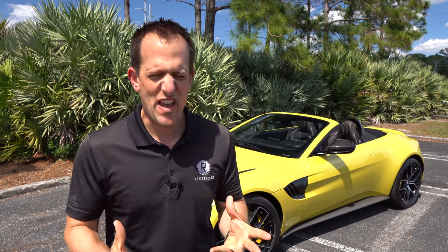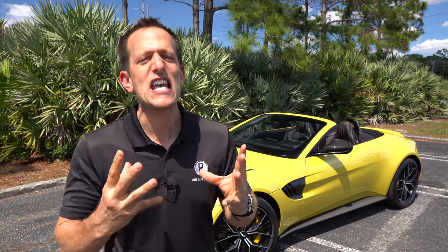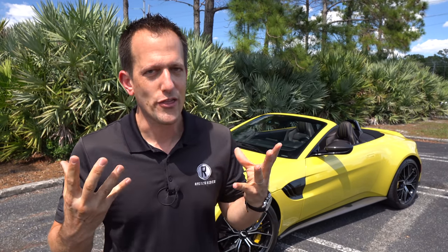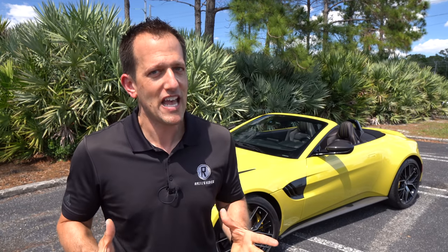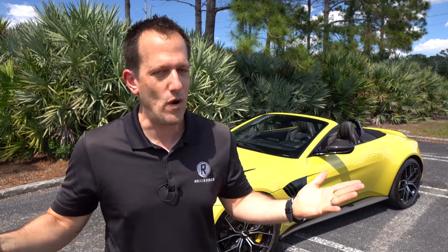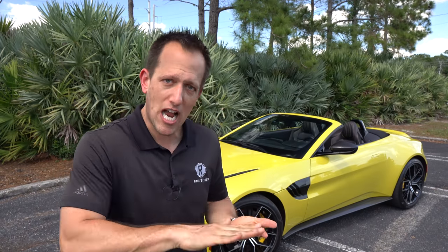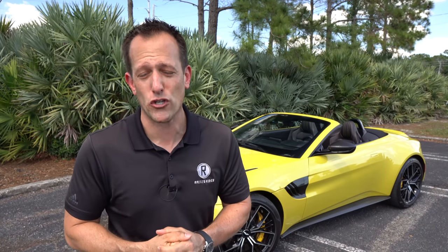Aston Martin — that fabled brand from England with so much rich history, not only with their lineup of vehicles but also on the racetrack, including the coveted 24 Hours Le Mans, which they did win in 1959 with none other than the Texan Carroll Shelby. For 2021 they decided to take the Vantage, chop the top off — and you'd think you couldn't make a car even more beautiful? I think they've succeeded with this Roadster.